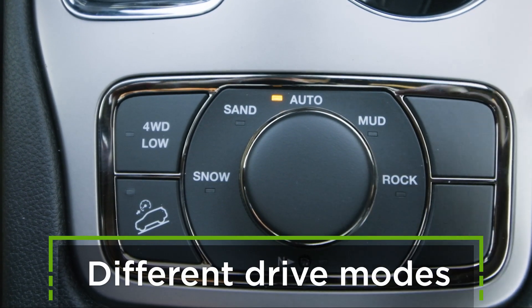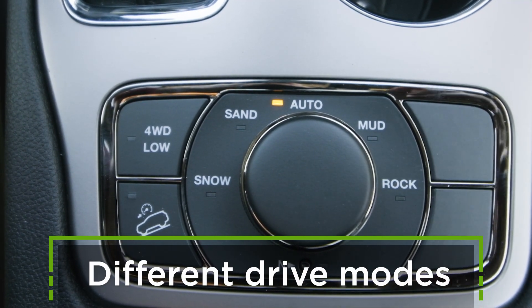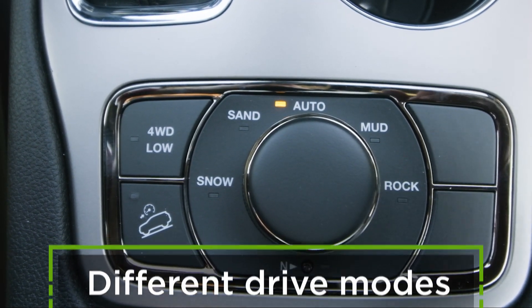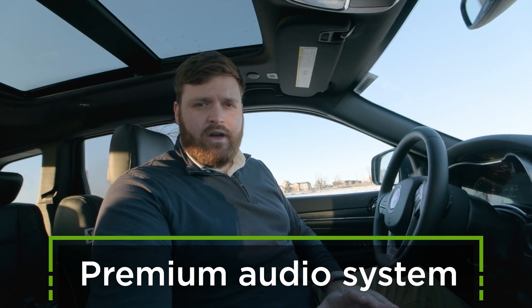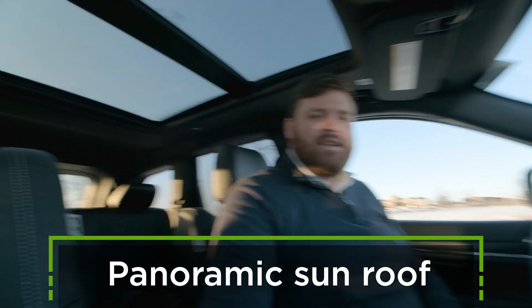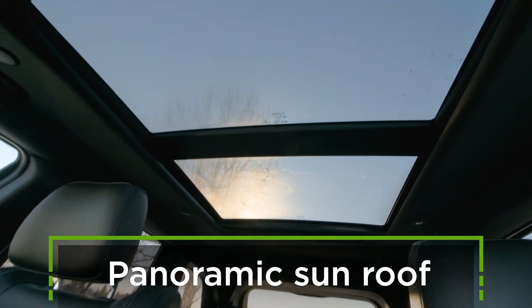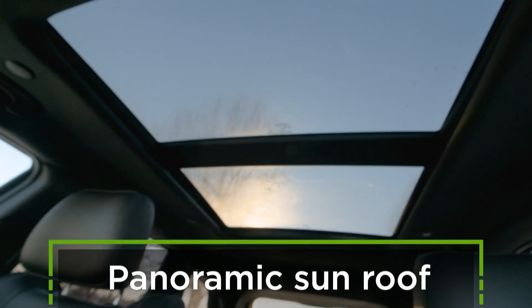Just behind that you'll find a dial for your terrain selection — rock, mud, sand, snow, and auto. Another thing to know about the interior of this vehicle is the audio is amazing; the speaker system is great. And last but not least, you have a panoramic sunroof which covers both the front and the back seats.